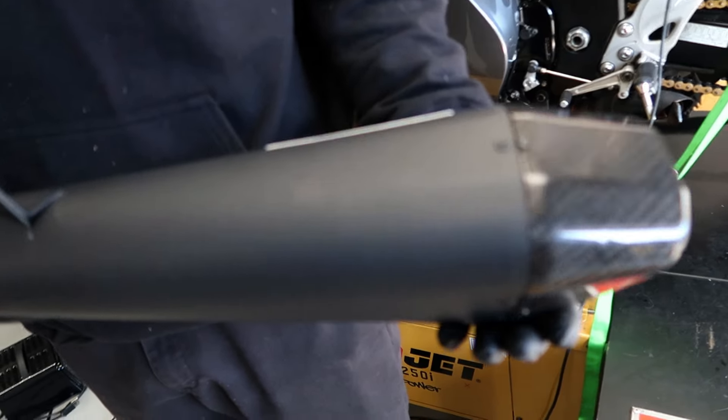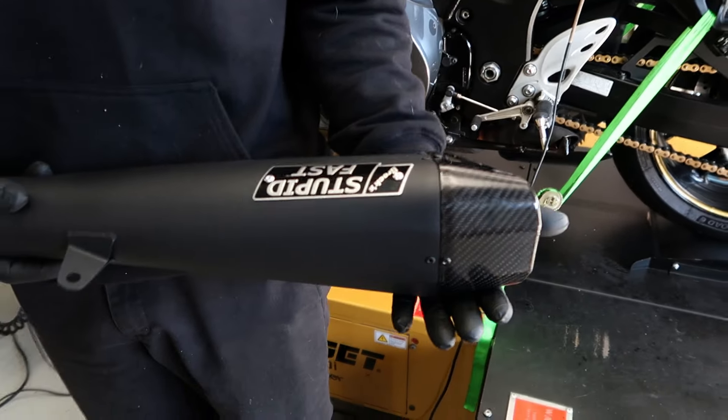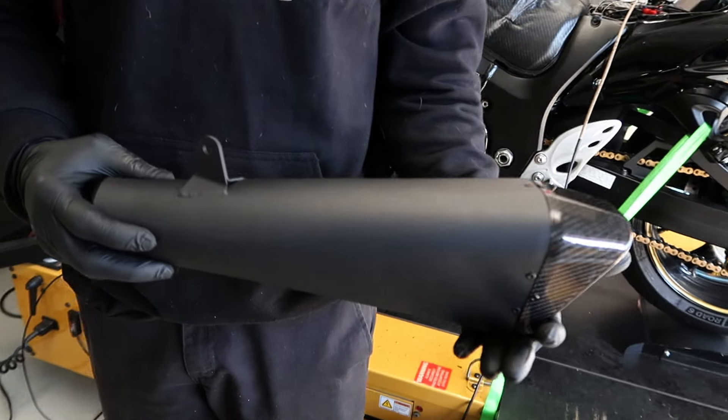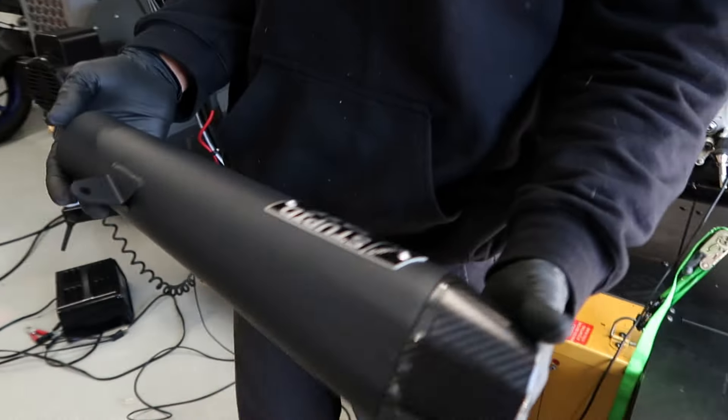Let's take a look at this muffler. The owner got it black ceramic coated — a very, very nice ceramic coat. Lewis is displaying it here. We've got the Stupid Fast logo, nice clean finish, it actually looks gray in here which is kind of crazy. It has a carbon tip, really nice, nice rivets — black rivets. We love the black rivets, very clean. No chrome sticking out, no chrome tip, nice and clean.